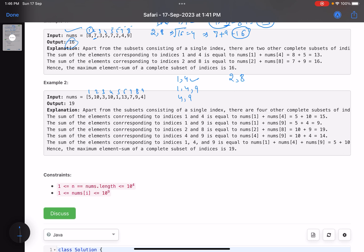Calculating the sums: {1,4,9} gives nums[1]+nums[4]+nums[9] = 5+10+4 = 19. {4,9} gives 10+4=14. {2,8} gives nums[2]+nums[8] = 10+9=19. {1,9} gives 5+4=9. The maximum is 19. Remember, you choose the indices and those indices should form a complete set — the product of any pair of indices must be a perfect square. Then you add the elements at those indices.